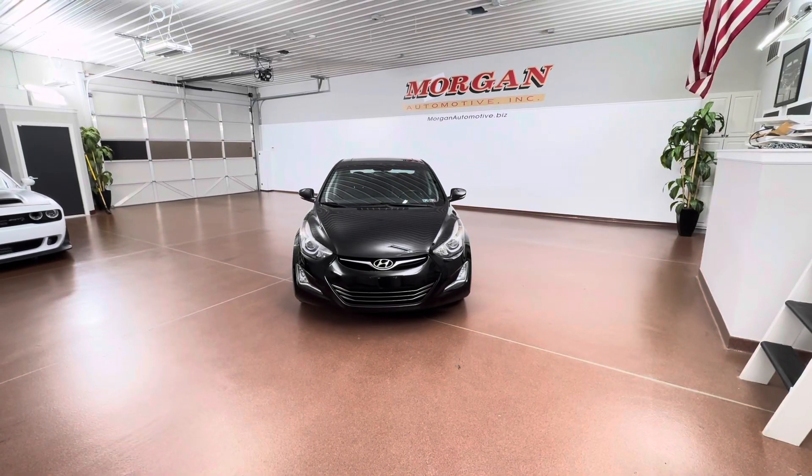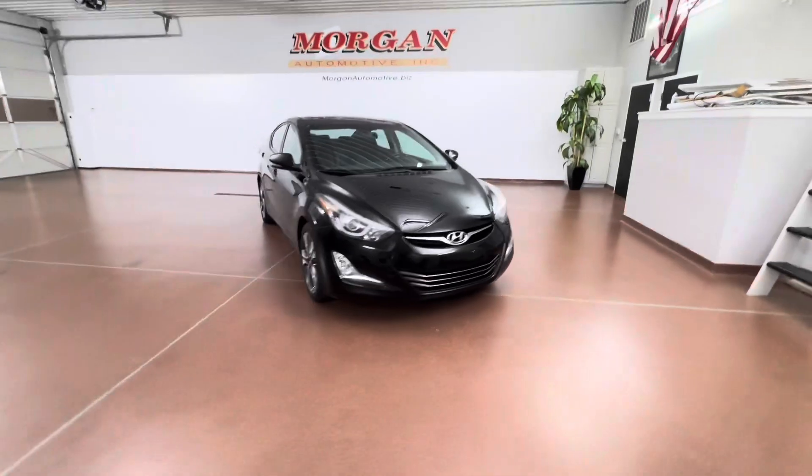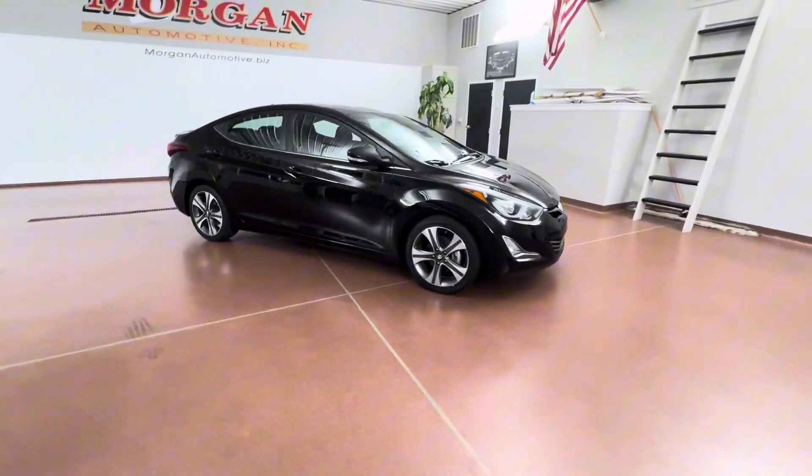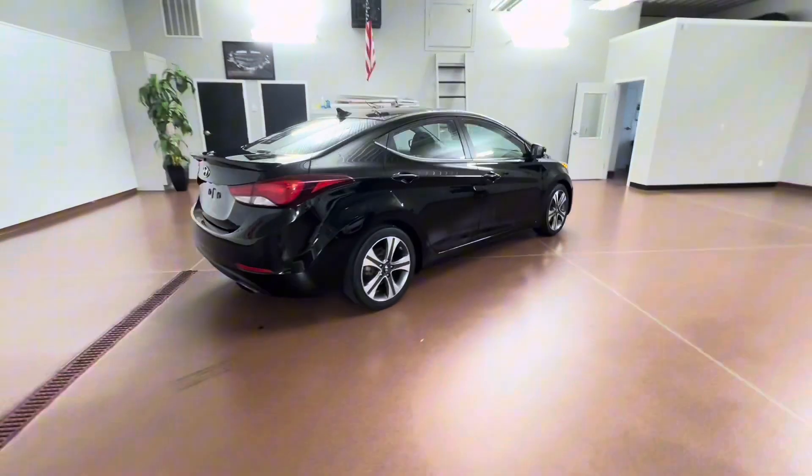How's it going everyone? Dylan here with Morgan Automotive. Today we have this 2015 Hyundai Elantra Sport with 6-speed manual transmission. This is a one-owner vehicle. The vehicle is just fully serviced here at the dealership and has great service history.